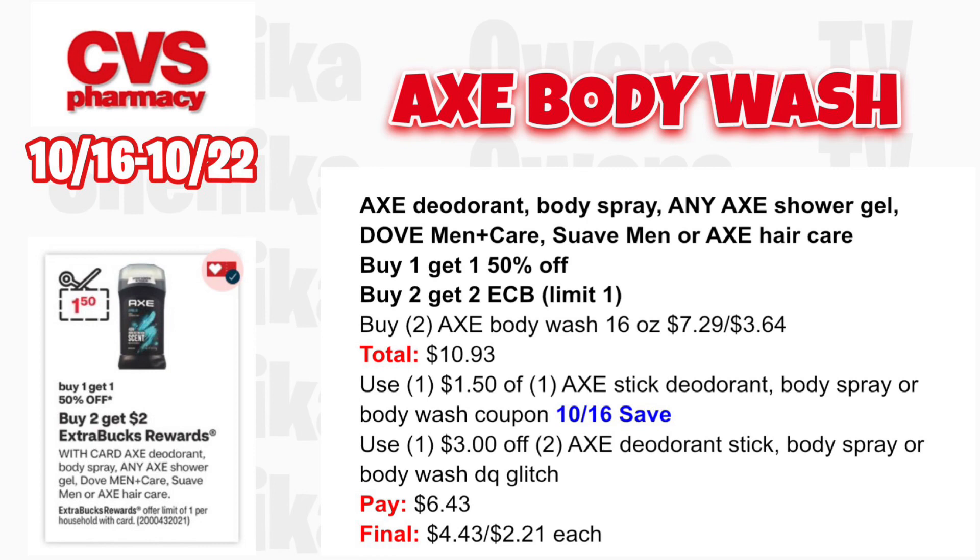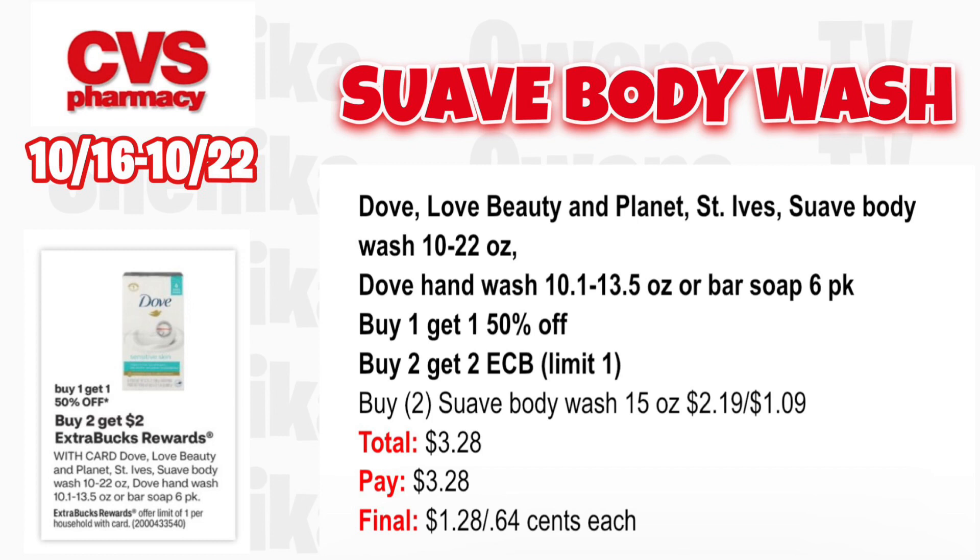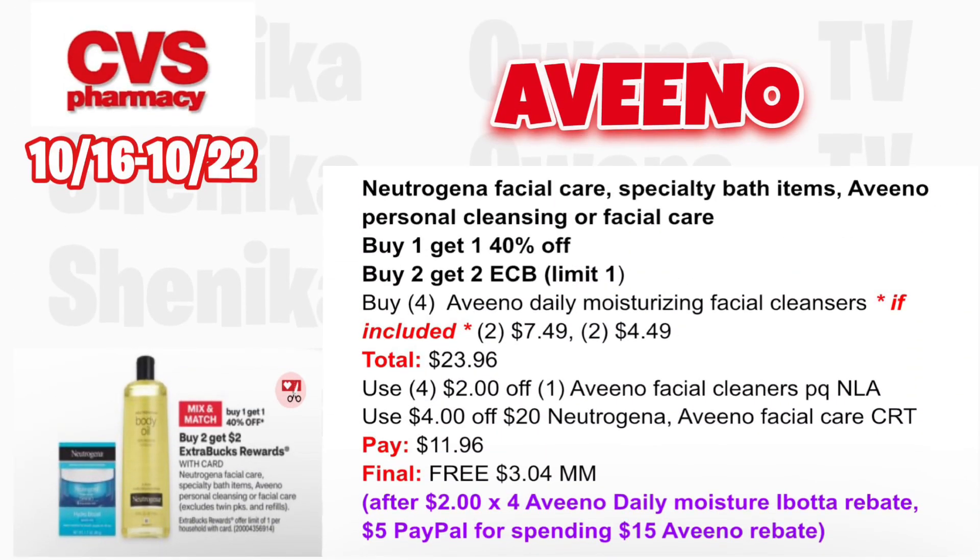Since they increased the price, it's better to get the body wash than the body spray. Dove, Love Beauty and Planet, St. Ives, Suave body wash, Dove hand wash, or bar soap 6-pack are buy one, get one 50% off — buy two, get a $2 ECB, limit one. Grab two Suave body wash 15 oz at $2.19, one half off at $1.09, totaling $3.28. You'll pay $3.28, get back $2, making it $1.28 for both or $0.64 each.